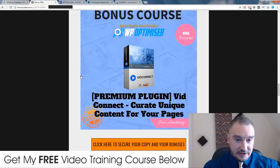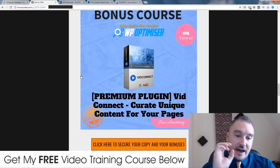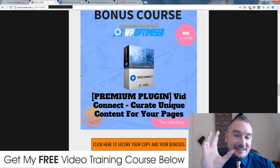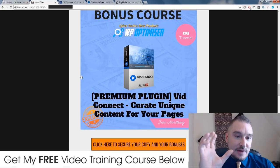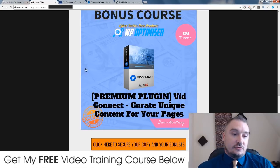My second bonus is VidConnect. What this does is it takes the content from YouTube videos, puts it into a text format, and that's going to allow you to use this on your blog as unique content. It takes the text out of YouTube videos and you can use that text on your blog — it's 100% unique. It's going to save you from outsourcing to a writer or using Spintax. This is going to help you get a load of unique content for your pages without outsourcing, and it's really quick to do.